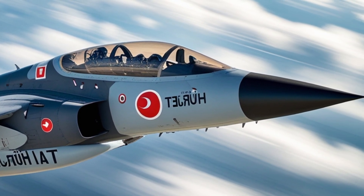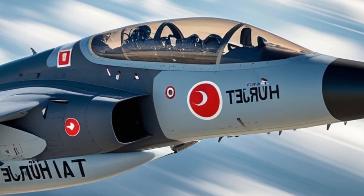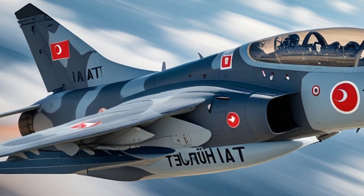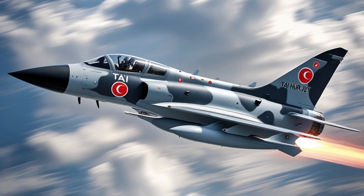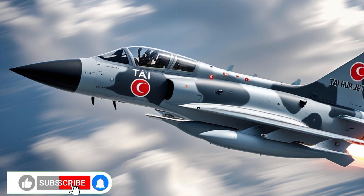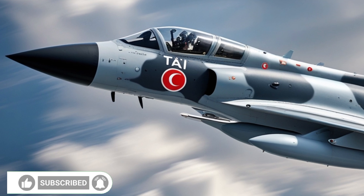Inside the cockpit, pilots experience a state-of-the-art digital glass cockpit with multifunction displays, fly-by-wire controls, and a helmet-mounted display system. All of this is designed to mimic the experience of flying an advanced fighter, giving trainees a seamless transition when they move on to more complex jets. But the 2026 Herjit isn't limited to training.